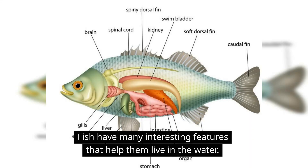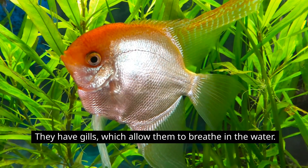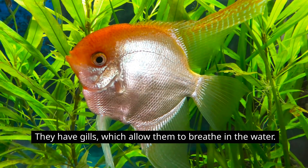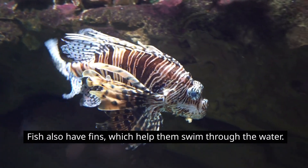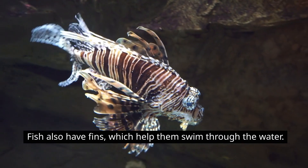Fish have many interesting features that help them live in the water. They have gills, which allow them to breathe in the water. Fish also have fins, which help them swim through the water.